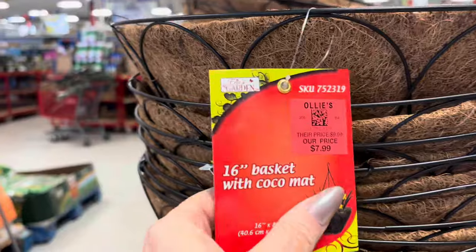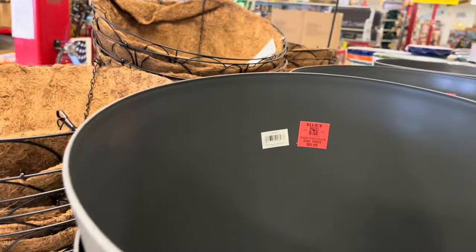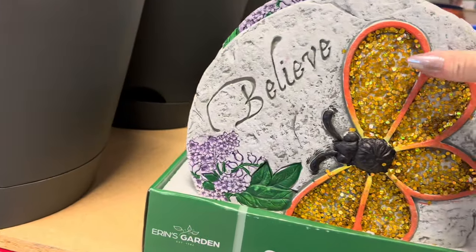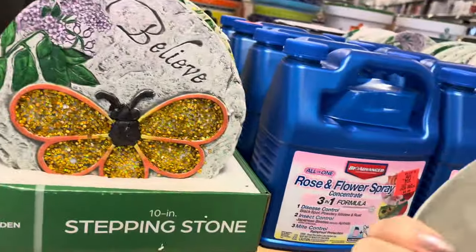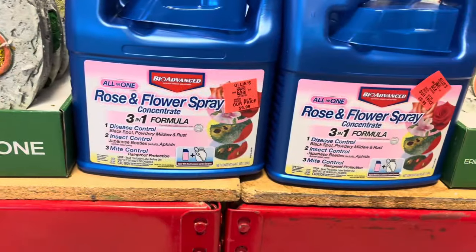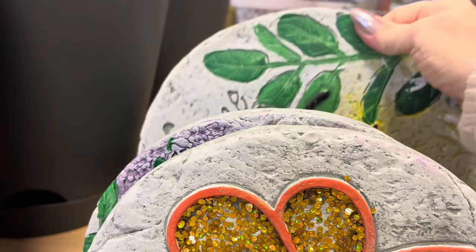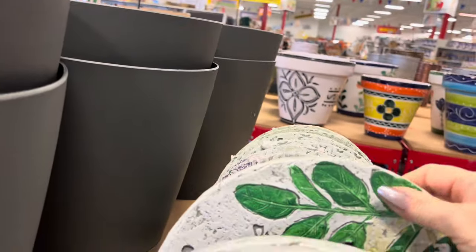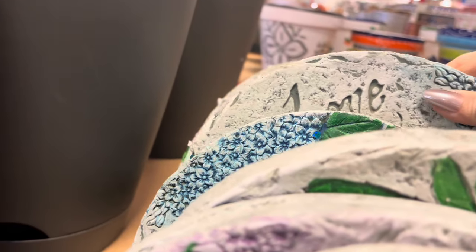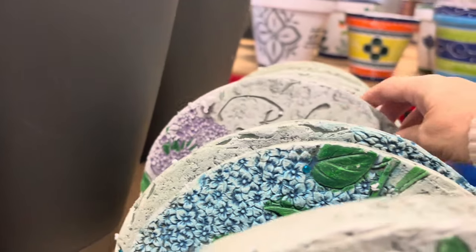These 16-inch baskets with the cocoa mats, $7.99. And then these pots, $9.99 — really pretty slate gray color. Garden stones, these are $4.99 each. Stepping stones for your garden. The rose and flower spray is $9.99. I wanted to go back and show you they had different patterns — the ladybug that says 'welcome,' and then one that said 'love,' that butterfly is beautiful, and then back to the 'believe' with the lilac. Also really pretty.